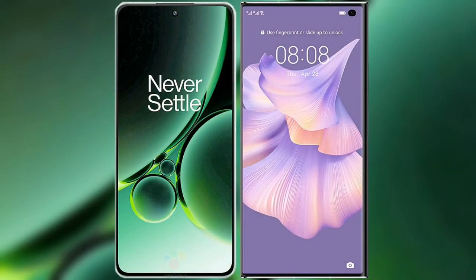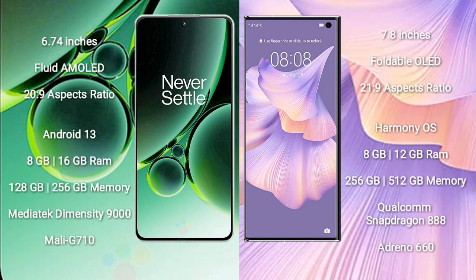I will compare the new OnePlus Nord 3 with the Huawei Mate XS2. OnePlus Nord 3 comes with a 6.74-inch full HD AMOLED display with a 20:9 aspect ratio. Huawei Mate XS2 features a 7.8-inch foldable OLED display with a 21:9 aspect ratio.